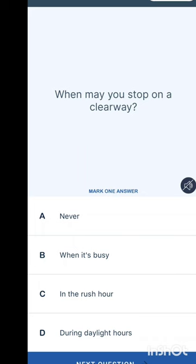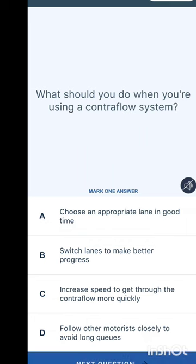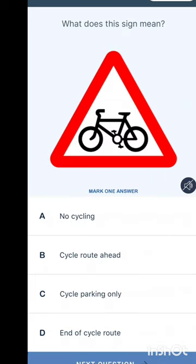When may you stop on a clearway? You should never stop on a clearway. What should you do when driving in a counter-flow system? Choose an appropriate lane in good time, switch lanes to make better progress, increase speed to get through more quickly, or follow other motorists closely. Some answers are just commonsensical — choose an appropriate lane in good time.